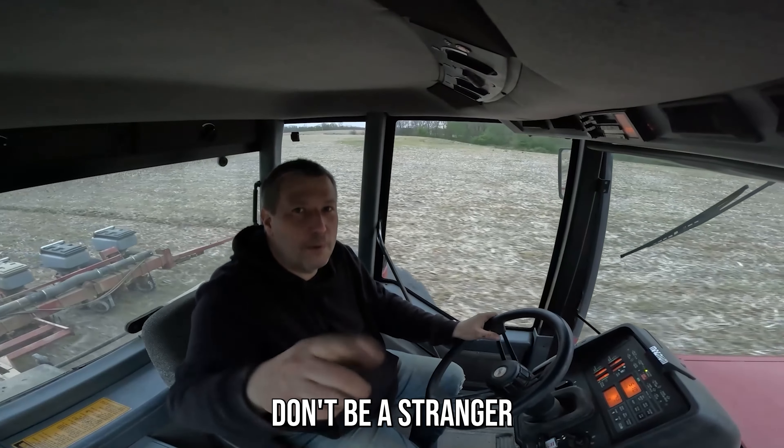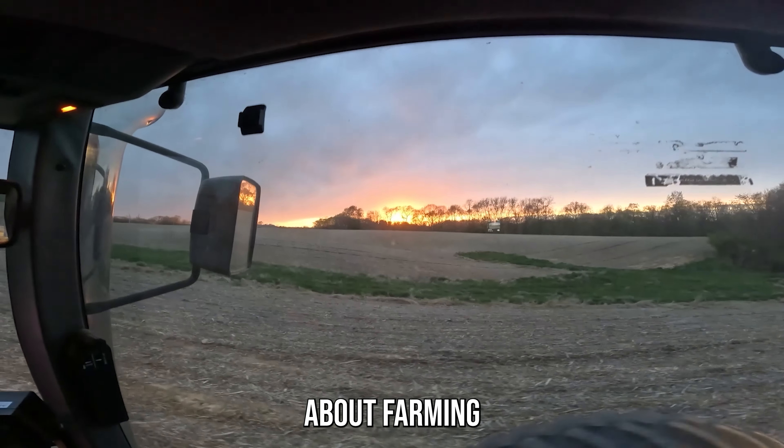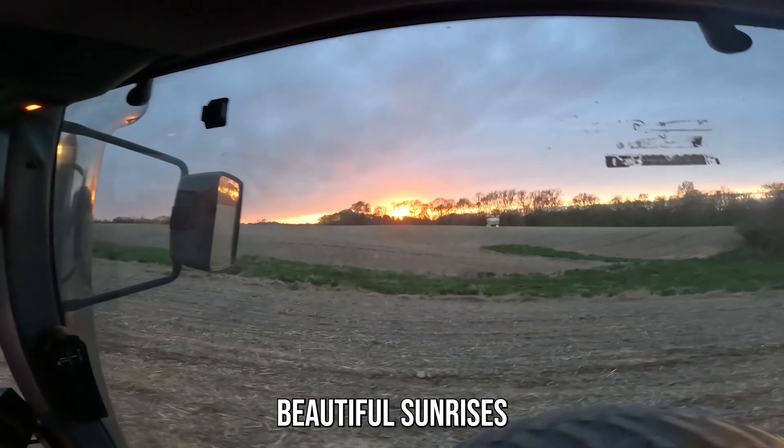Until next time, take it easy, don't be a stranger. This is one thing about farming: you get to see some beautiful sunrises and sunsets.